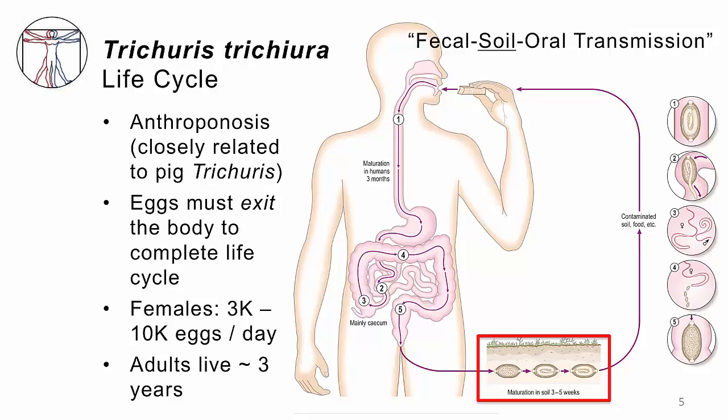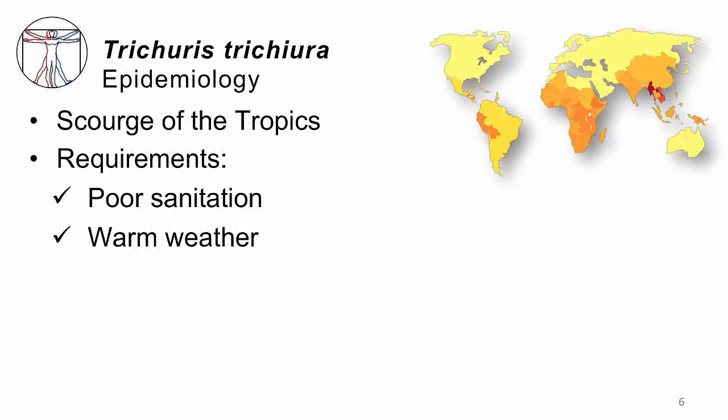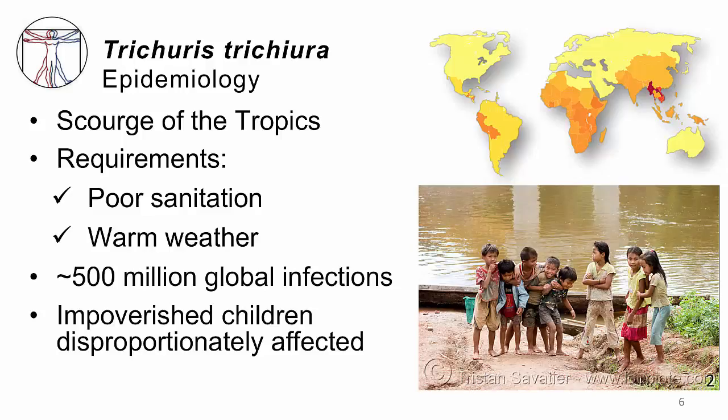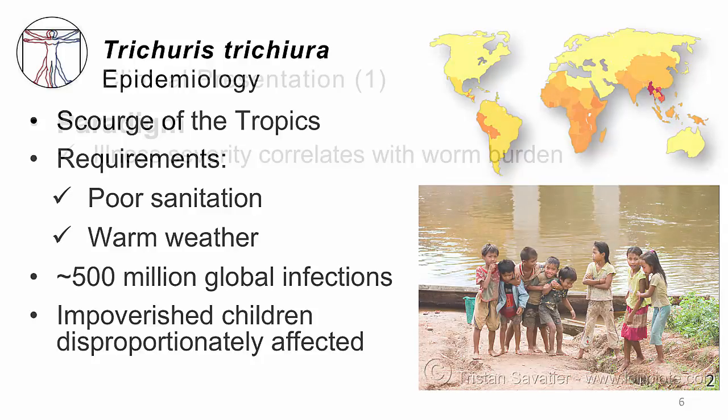Every female will lay thousands of eggs per day, and every adult will live for several years. This infection occurs everywhere in the tropics — in the Americas, Africa, Southeast Asia, and elsewhere. All it needs is poor sanitation — people defecating on the ground — and warm weather to help nurture eggs during embryonation in the soil. There are hundreds of millions of infections worldwide, and this infection disproportionately affects impoverished children in the tropics.